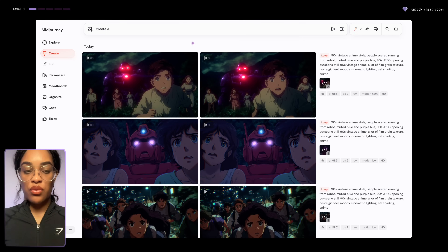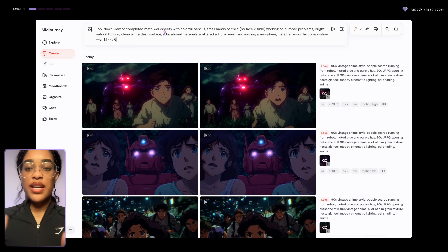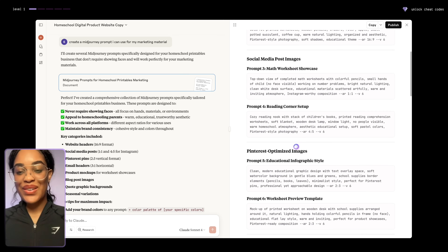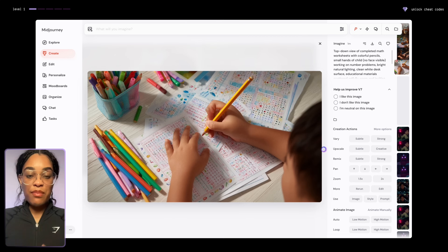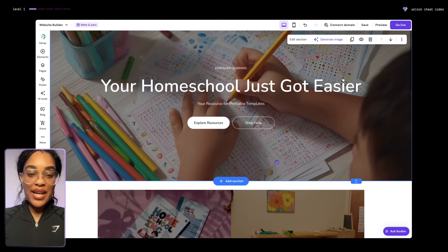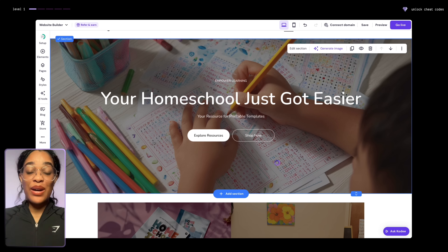Midjourney is one of the best image generation softwares. All you need to do is go up here, enter your prompt — and if you're wondering where I got the prompt, I just asked Claude to create a list of relevant prompts we could use. As you can see, Midjourney creates things that look like real photos. I can go back to my website and use that image there, and we have a custom image that nobody else has.